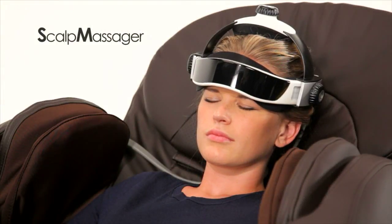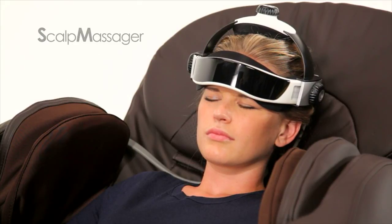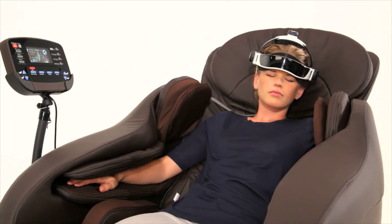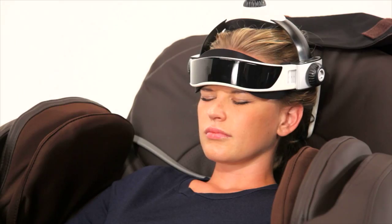Starting with your head, Dreamcatcher's exclusive scalp massager relieves all of your tension from the day as it massages your forehead, temples, and scalp.